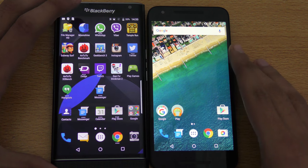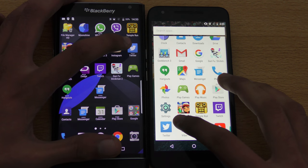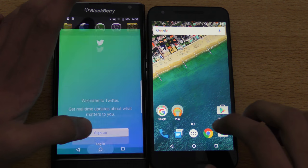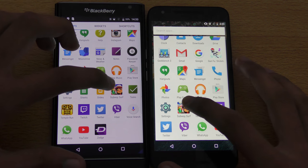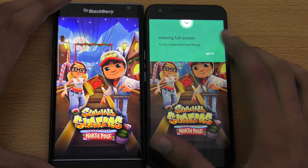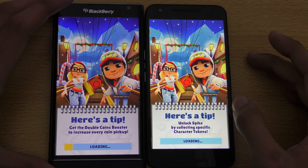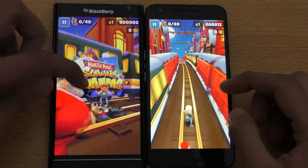Twitter — there we go, again Priv is slightly getting ahead of the Nexus 5x. Subway Surfers — this is gonna be interesting — one, two, three, go. Okay — and again, whoa, Nexus 5x — that was really cool there.